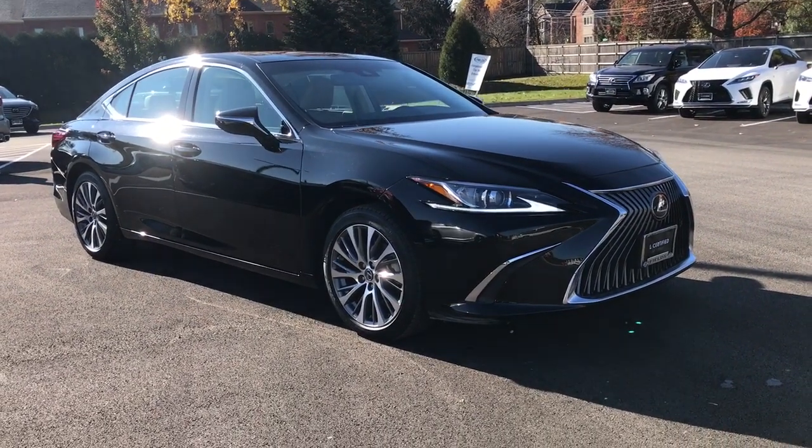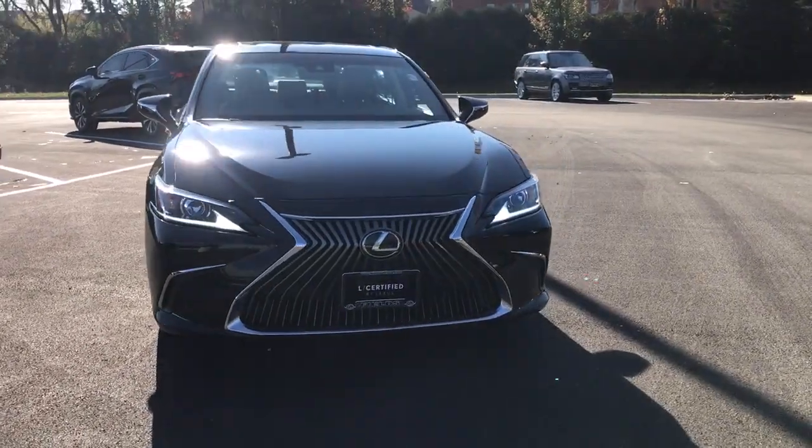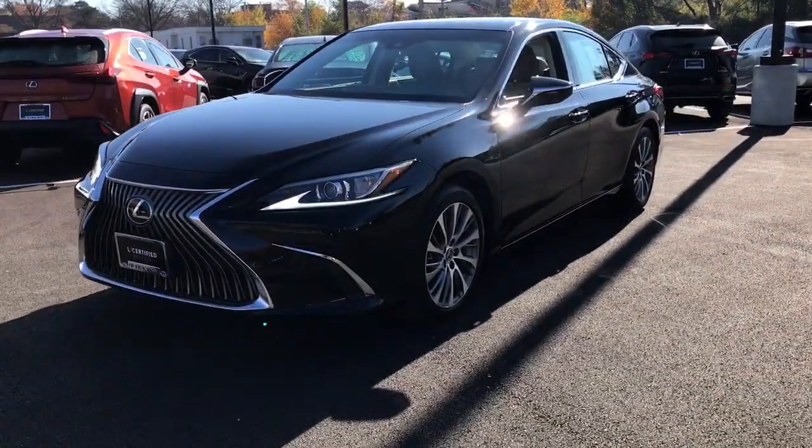Looking for your dream car? It could be the 2020 Lexus ES. With less than 30,000 miles on the odometer, this vehicle provides excellent value.